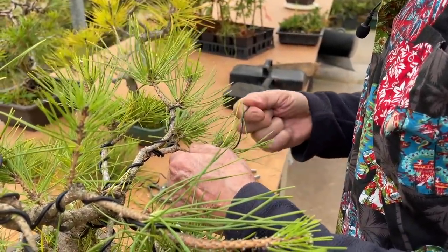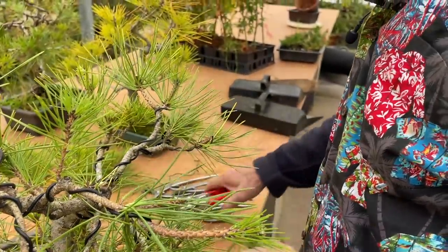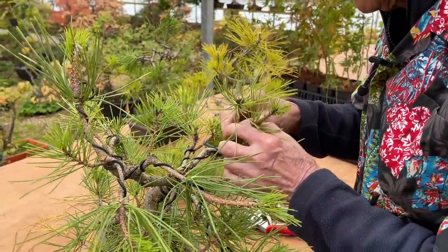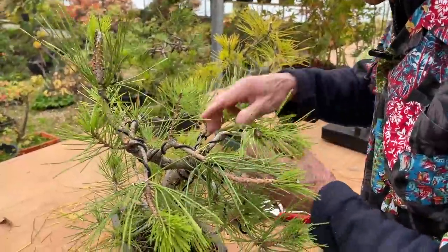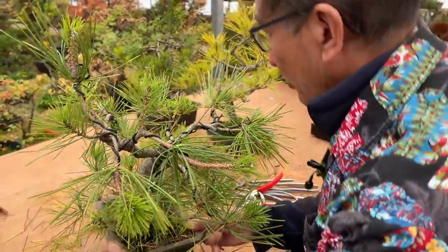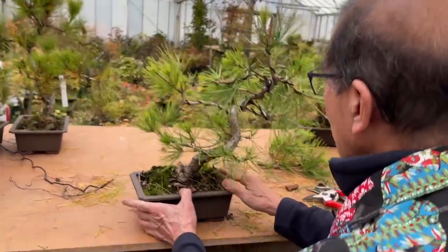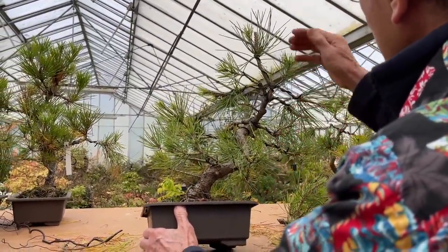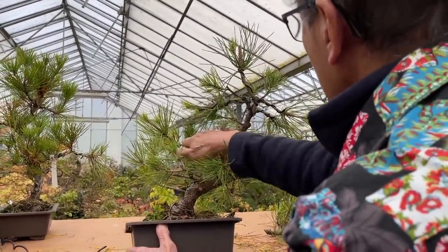Black pines in the UK are very, very hardy trees - we don't have to protect them. I always say the Japanese white pine is more temperamental, but the black pine is perfectly fine. When I repot this tree I will probably put it at more of an angle, so you can see how I've got this triangular shape.